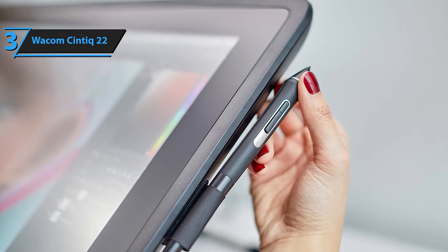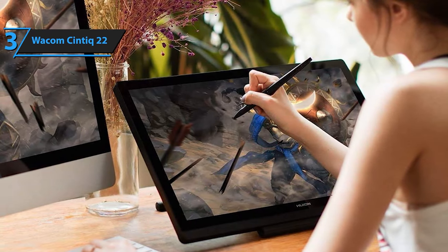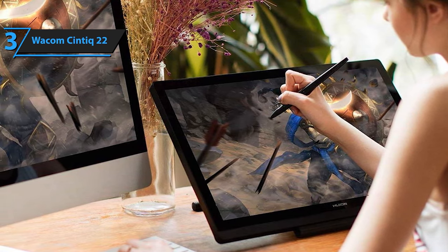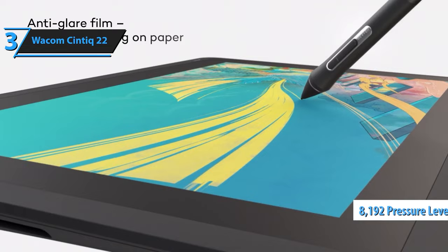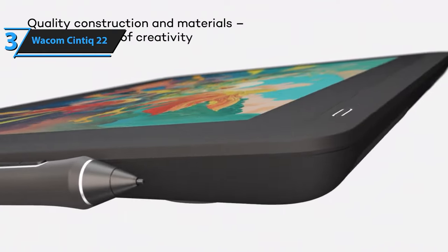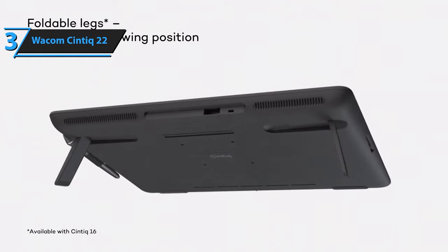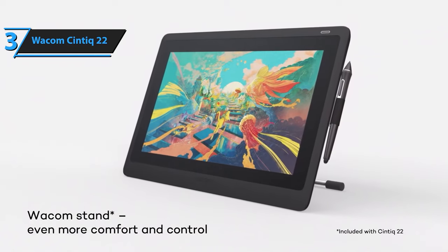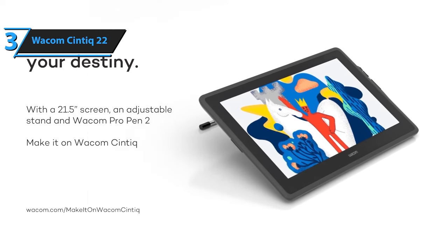The Wacom Pro Pen 2 deserves special mention. It's the same stylus used with more pricey Cintiq Pro models, setting the benchmark for all other styluses. With Wacom's extensive experience in the tablet industry, they have refined the stylus design with the Pro Pen 2. Its staggering 8,192 pressure levels ensure line thickness can be modulated by varying the pressure exerted on the screen. From the most delicate hairline strokes to the boldest lines, the Pro Pen 2 is truly remarkable. Depending on the art software you use, the pen can also control brush direction while sketching or painting. Both the drawing experience and the ink flow are incredibly smooth. Although the Cintiq 22 might not have as many features as the Pro model, it still offers a commendable screen, accurate color reproduction, a sturdy stand, and a superior stylus.